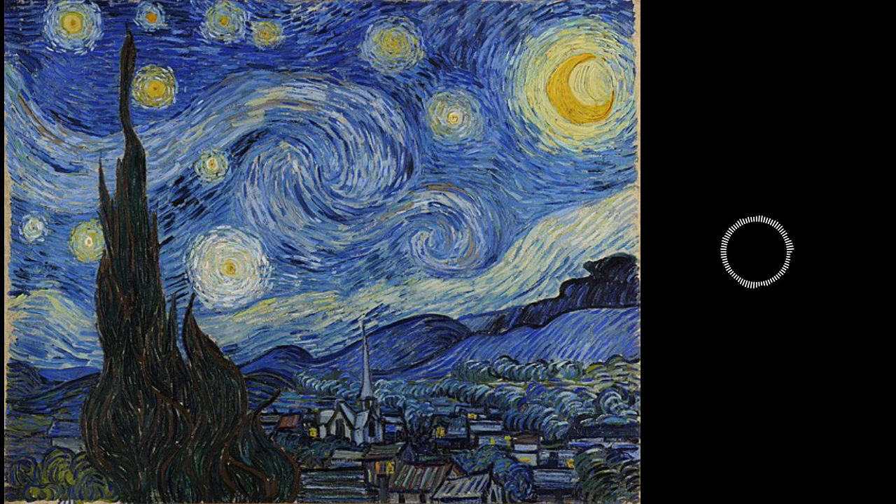Next, we're going to continue our discussion on Van Gogh and his art, but first, let's take a quick break.